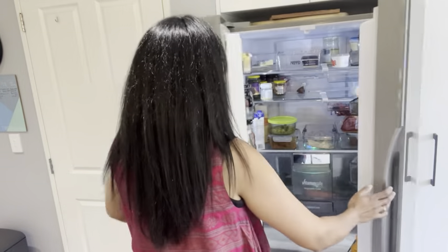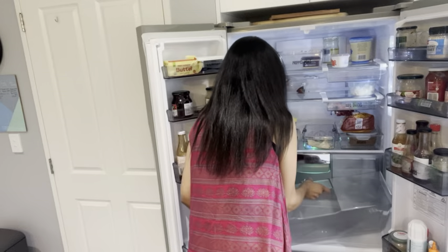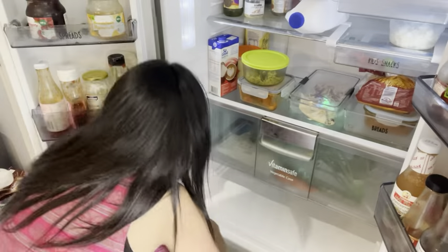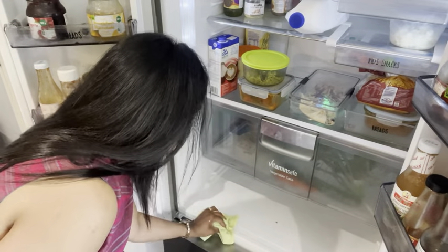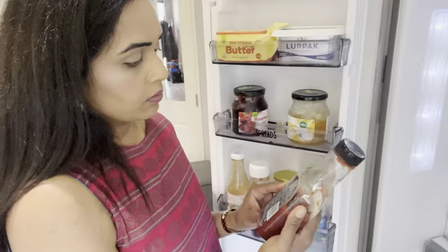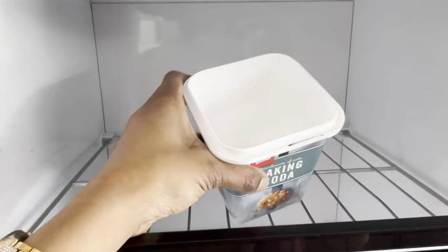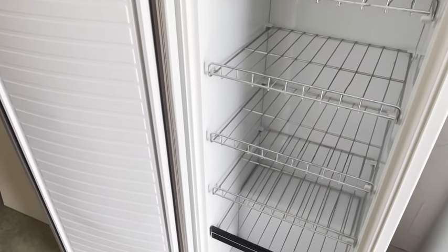Moving on from the pantry, we've got the fridge and freezer. It's really important to check all products for expiration dates — get rid of any dairy products like milk, yogurt, and cheese, especially if you're going away for a long time. I like to pull out the drawers and wash them with dish soap so everything is fresh and clean. Check all dates before passing food on to friends. If you've got a garage freezer, I recommend defrosting and unplugging it. I also put a box of baking soda in the fridge or freezer to keep things smelling fresh when you come back.